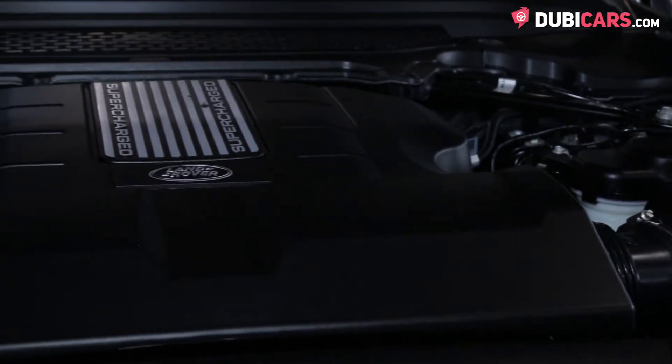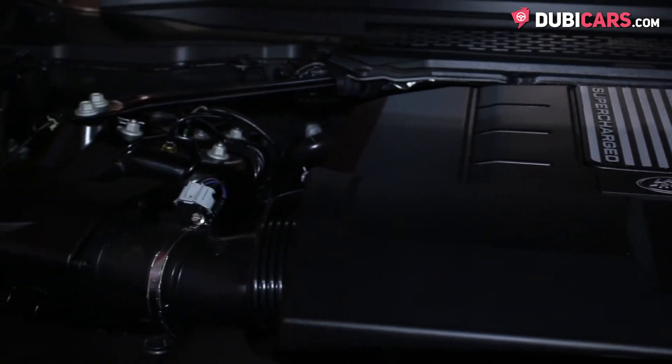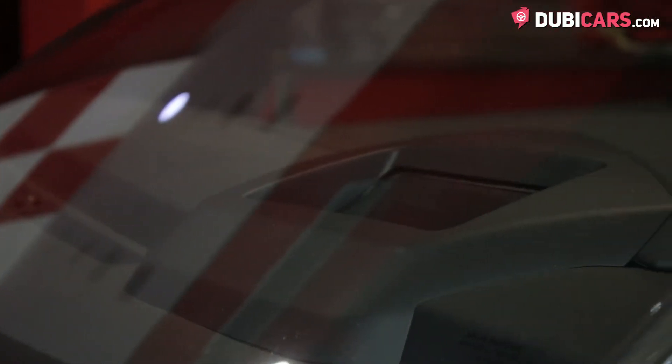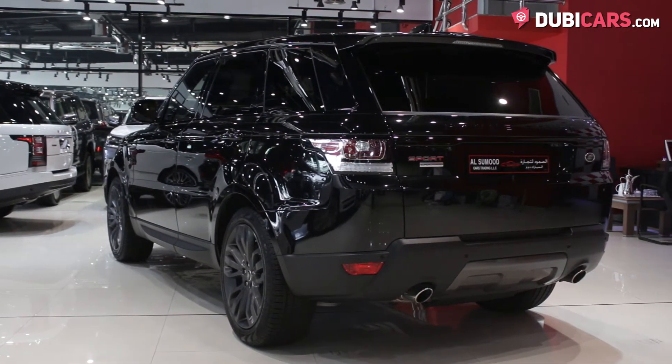Power comes courtesy of a supercharged 5-litre V8 petrol engine rated at 510 horsepower, mated to an 8-speed automatic gearbox which delivers smooth gear changes. Power is sent to all four wheels, allowing the premium SUV to launch from 0 to 100 in 5.3 seconds before hitting a top speed of 225 kilometers an hour.